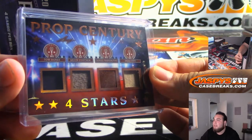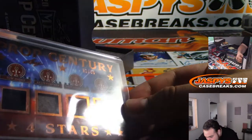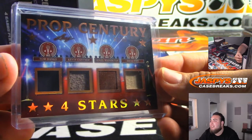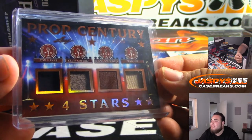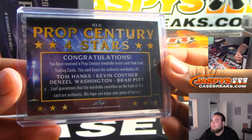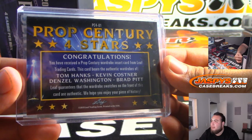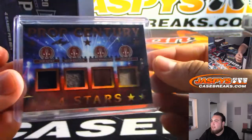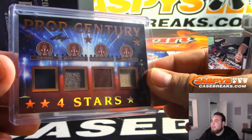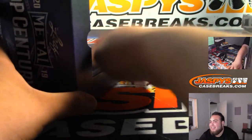Pop Century — wow, look at this! Four stars, and this is actually two out of 85. Look at the names: Tom Hanks, Kevin Costner, Denzel Washington, and Brad Pitt. What a very nice quad relic right there. I don't know where the pieces are from, but obviously it's from them — got a piece of Denzel right there.